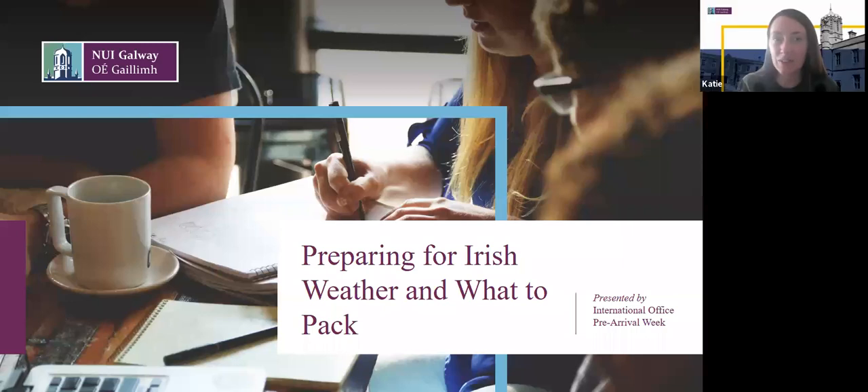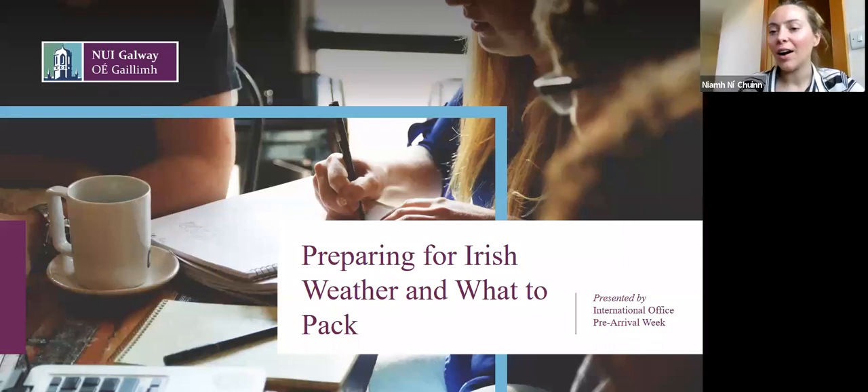I think maybe we should get started. We see lots of people here to join us, so welcome everybody to our information session on the weather in Ireland and what to pack. I'm Niamh, I work in the international office alongside Katie. I'm sure you've seen myself and Katie for the past few weeks with our virtual meetups, pre-arrival week and activity in the Facebook group. I'm joined today by Hannah.